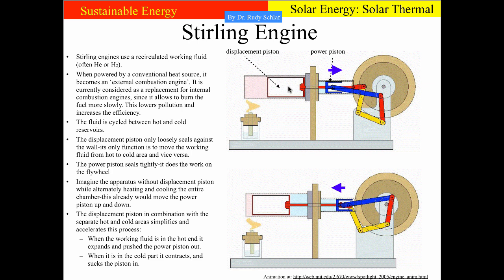If the displacement piston goes over to the left, the working fluid — which is a fairly loose fit around the piston — passes through and goes over into the cold part, leading to contraction and the power piston being sucked back. If the working fluid is in the hot end, it expands and the piston is pushed out. We always go between these two states, and these are the two cycles of a Stirling engine. There is an animation that comes with these pictures, so let's go to the website.